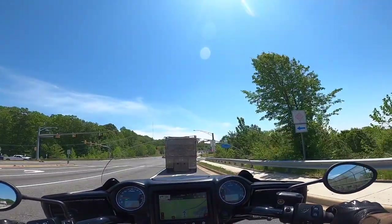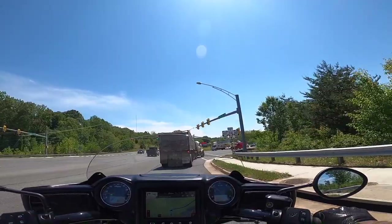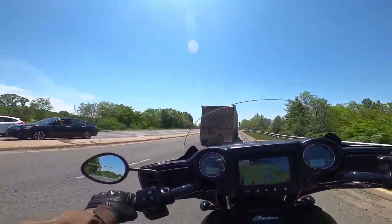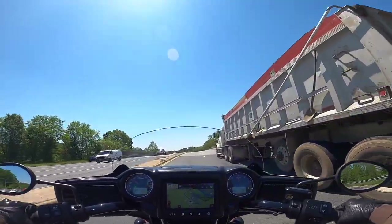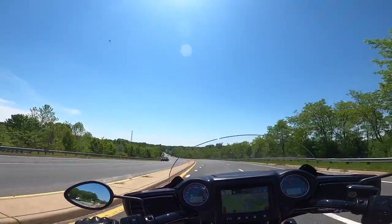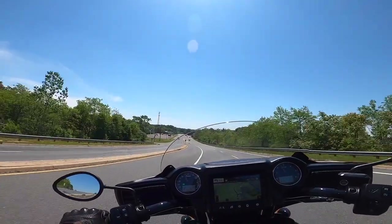So you might be asking yourself, why are you on a different bike if you love that motorcycle so much? Well, unfortunately, I have a herniated disc in my neck. And the seating position on the Scout is quite a bit more forward than what you're seeing here now.